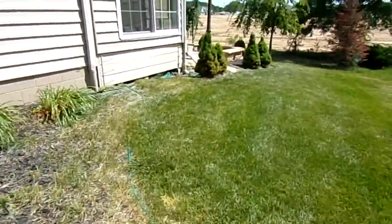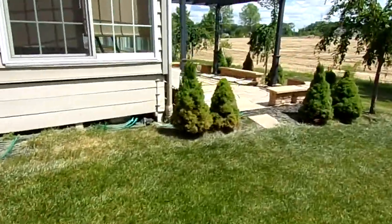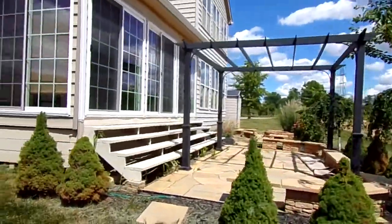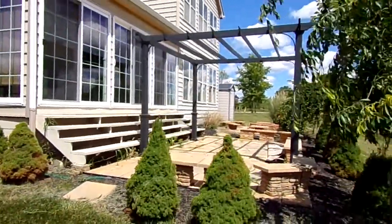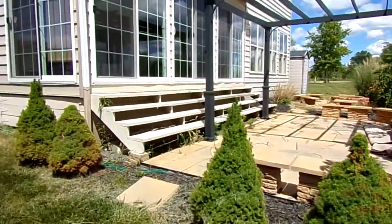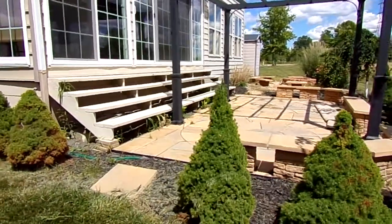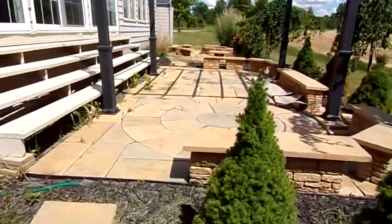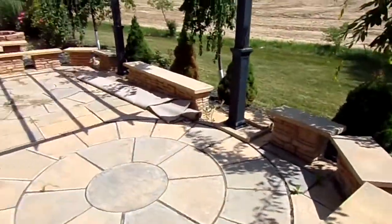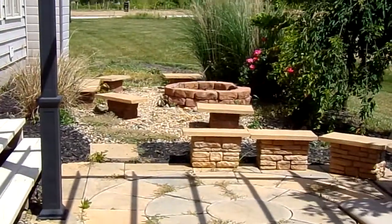Hardwood floors, gorgeously upgraded kitchen, completely finished lower level with entertaining space. This is the rear of your home. You've got a beautiful pergola, custom stonework, a beautiful walkout, and a three-season room right off of this place. Stone patio area with tons of bench seating, and you can see a nice fire pit as well.